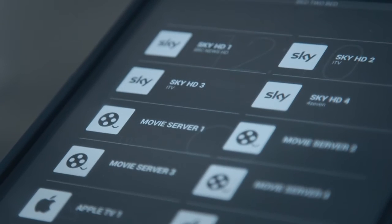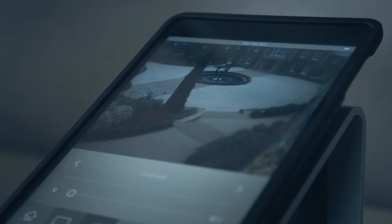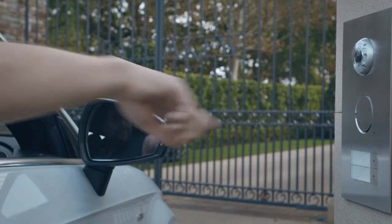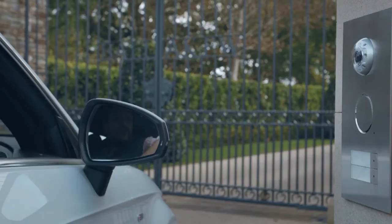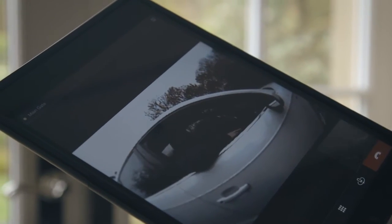In addition to the AV control on the interface, the client also has access to their CCTV cameras, which they can view on the iPads. The recent addition of SIP integration on the iPads has been great for us as well. That's enabled us to have two-way audio and video communication with the gate.